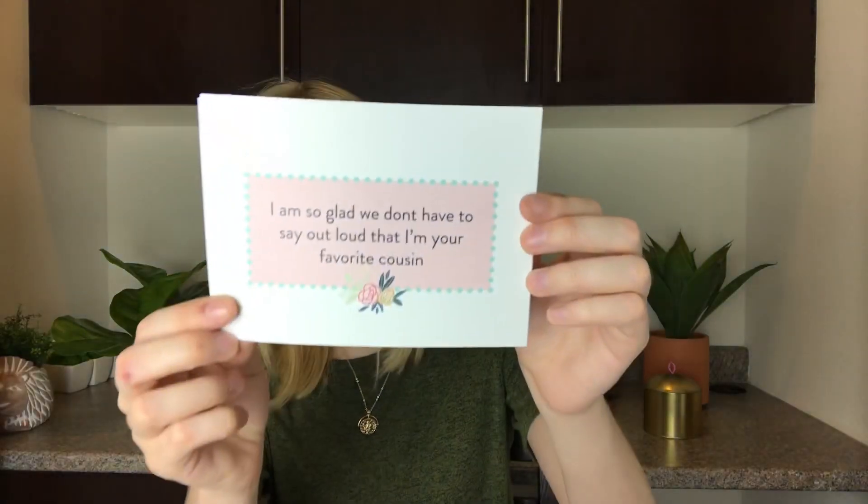The next thing is some little postcards. I'm not going to turn them around because they have my address on them, but it says 'Happy National Workaholics Day to someone who won't find time to celebrate.' The next one says 'Aunts and Uncles — like your parents, only cooler,' because Aunts and Uncles Day is this month. And then 'I'm so glad we don't have to say out loud that I'm your favorite cousin' — a little card for your cousins as well. They're just like regular postcards on the back.